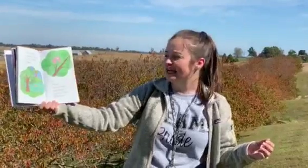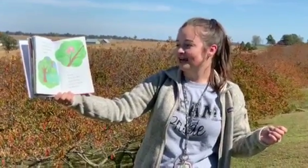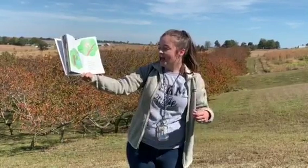Then, in the spring, something appears on the branches. Apples? No — flowers. They are called apple blossoms. You may say it like this: blossoms.